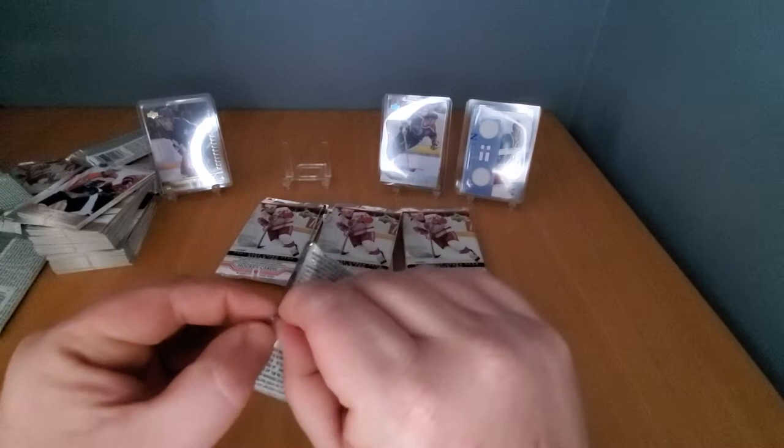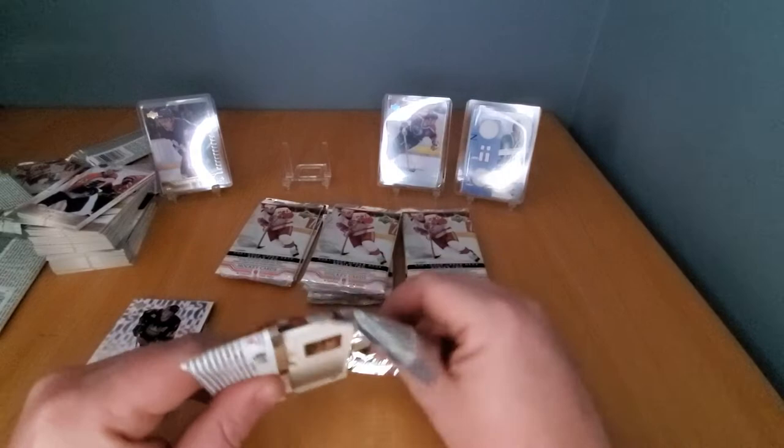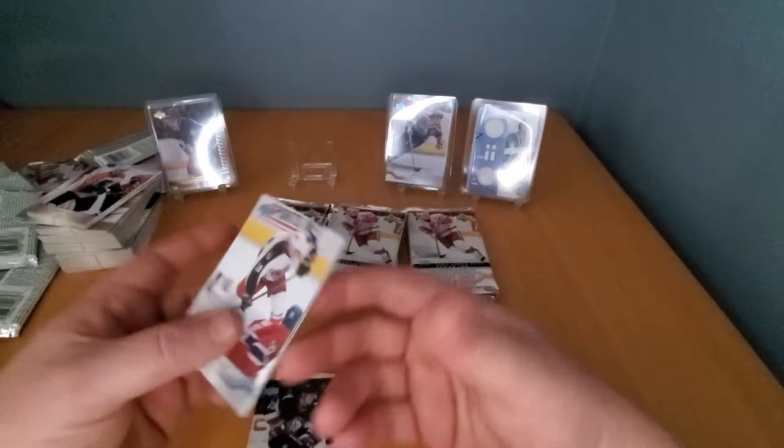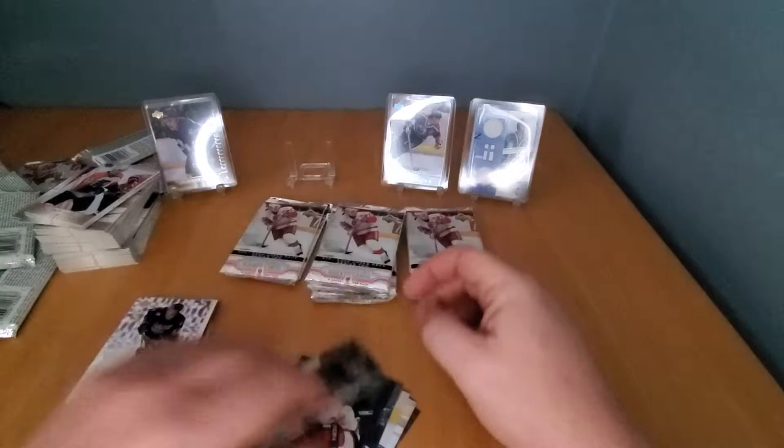Keep ripping — look at the middle pile. Where is this Datsuk? Datsuk, where are you? I better not get skunked — I've got one more box left. Anyone who breaks cards knows this feeling: where is it? You just want one. Francis, Dan Fuss — gotta be positive. Kozlov upside down, Tyler Wright the wrong way, Nick Antropov, Skora, and Tyler Bouck.